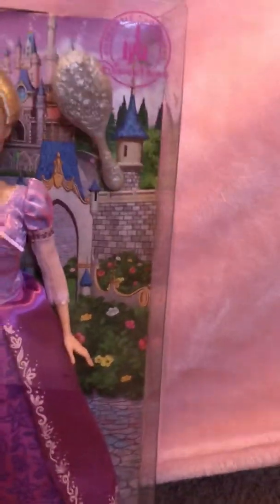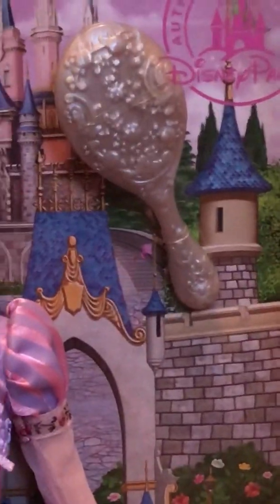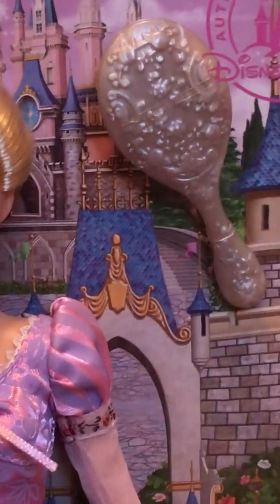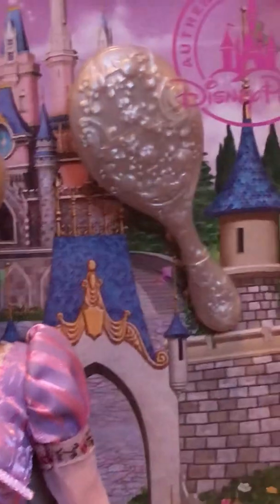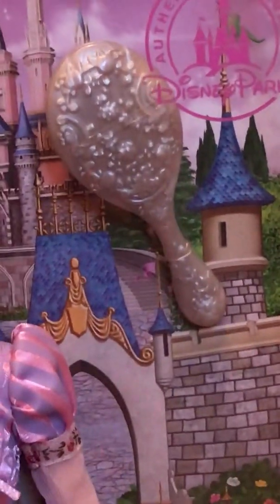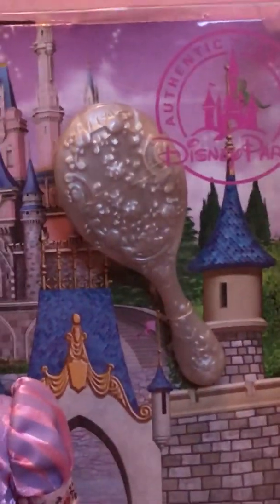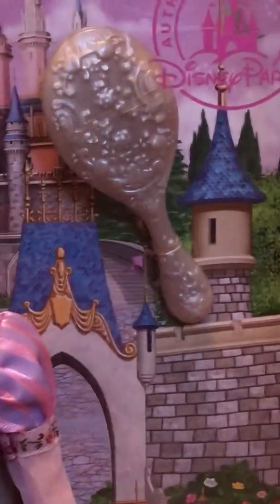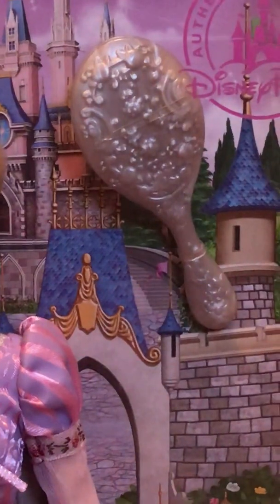She also comes with a hairbrush and I love this hairbrush. They all come with a hairbrush — Disney Parks always does a hairbrush. Rapunzel's is specially made for her; it's all unique and this brush reminds me of the brush in the movie and it looks just like it to me.